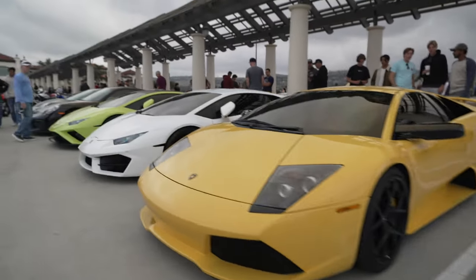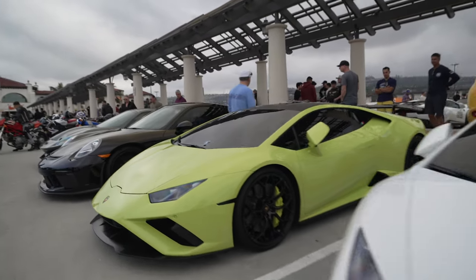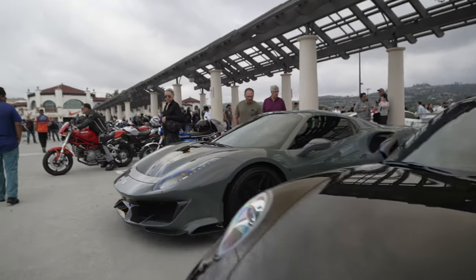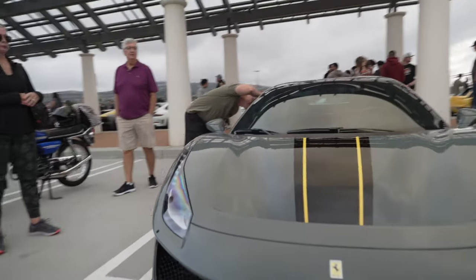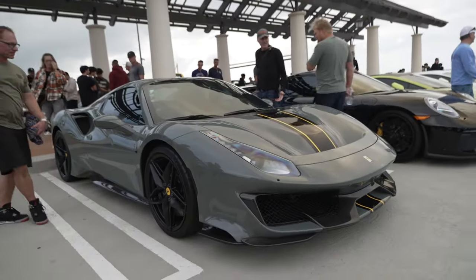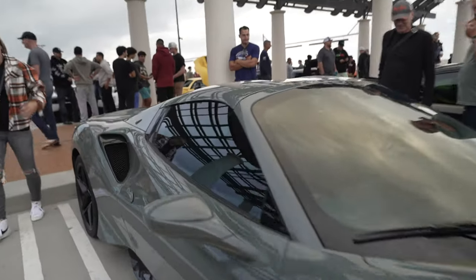Lamborghini Murciélago. Another Lamborghini, another Lamborghini, another Porsche. And check it out — a Ferrari Pista Spider. The Ferrari Pistas are pretty rare — I call it the pinnacle model — but this is the Spider version, so it's even more rare.